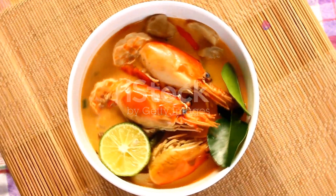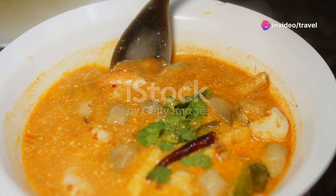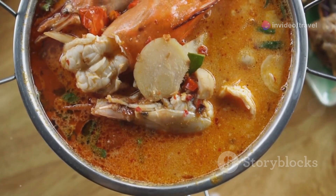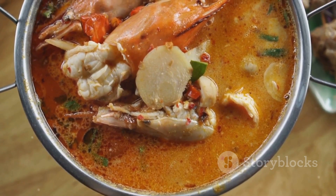Next, we have Tom Yum Goong. This spicy and sour soup is a flavor explosion in your mouth. With ingredients like lemongrass, lime leaves, galangal, and juicy prawns, it's a must-try for anyone visiting Thailand.